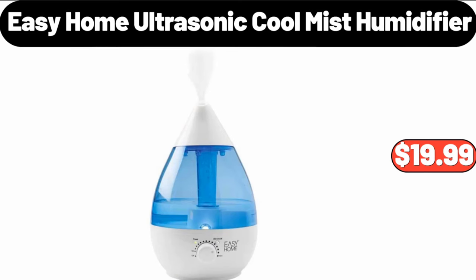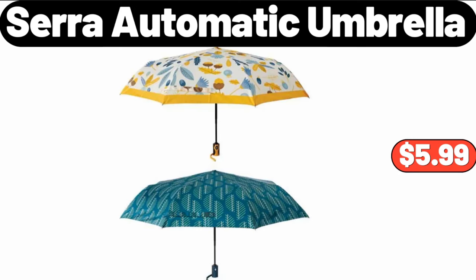Easy Home Ultrasonic Cool Mist Humidifier, $19.99. Sara Automatic Umbrella, $5.99.